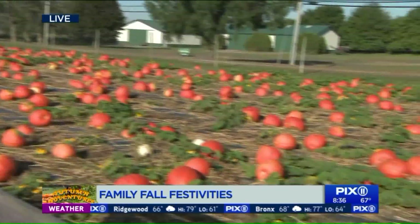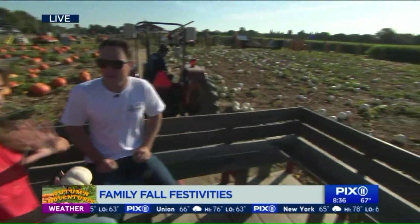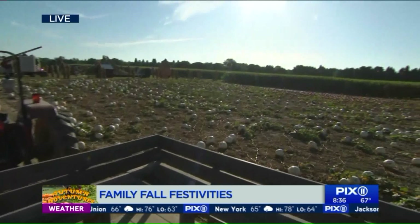We have 30 acres here at Pumpkin Town, and you can pick your own pumpkins in the field here, but we also grow 55 acres of pumpkins that we do bring in as the season goes on. And I have to mention, a total of 350 acres this family has — besides the pumpkins, we showed you some apple-picking before.